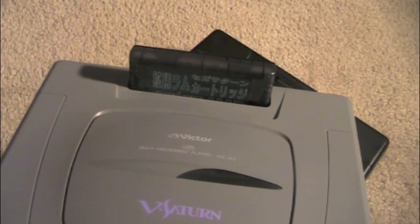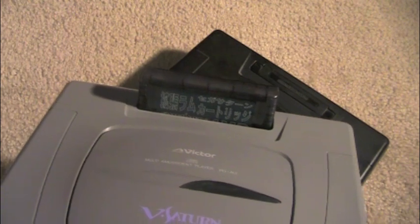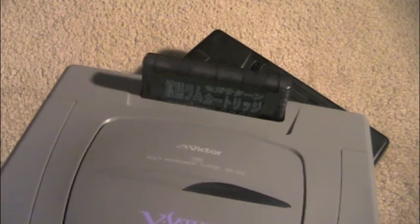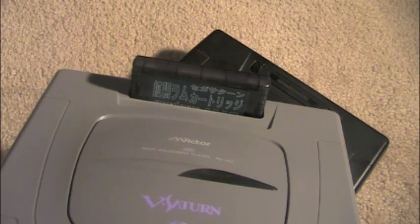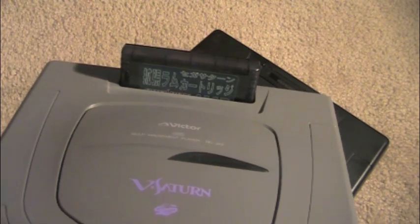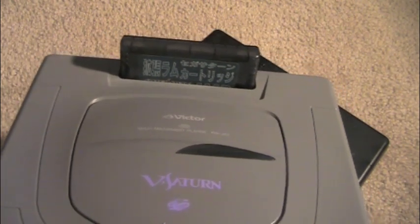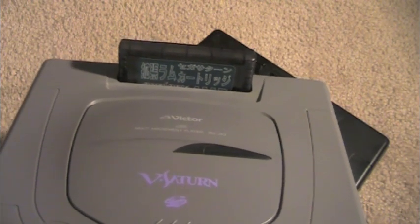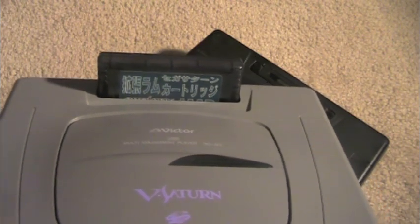There's also a thing called the Netlink — check out Jerry Terrifying's channel, link is below, he's a big fan of the Saturn and has videos on it. The Netlink is a modem that you plug into the top, which lets you connect to your phone line and play online — similar to Xbox Live and PSN today. There were only about five games you could play online: Daytona USA in a special limited edition version, Sega Rally, Duke Nukem 3D, Saturn Bomberman, and Virtual On. This is also a region-locked system, but you can get a cartridge that enables region-free play, so you can play any game from around the world.